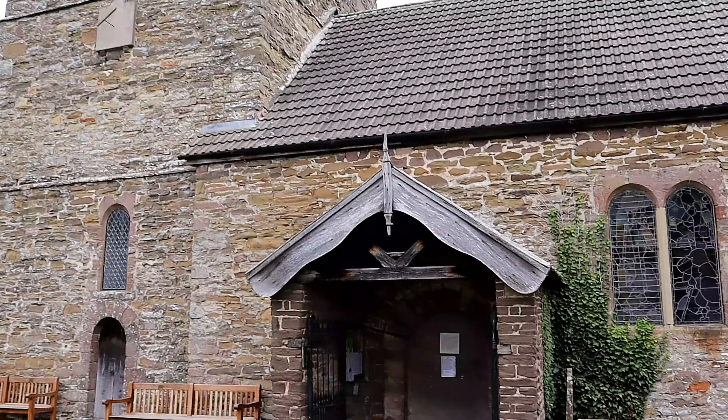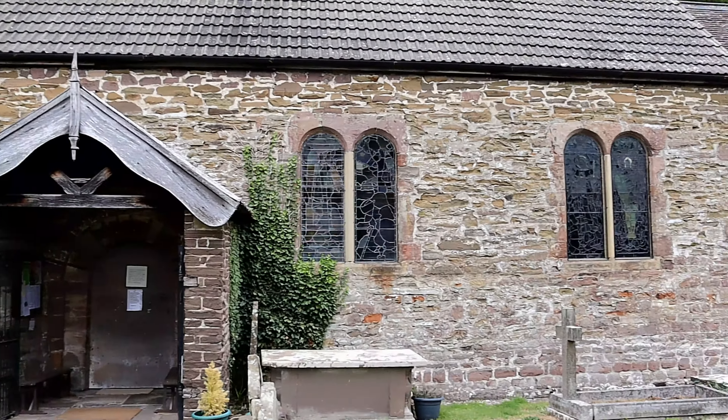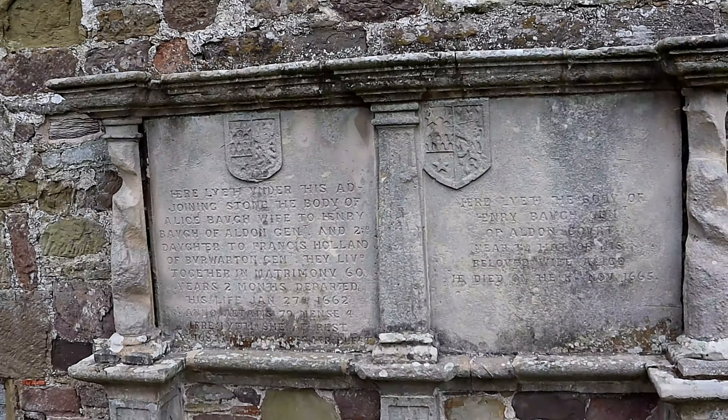Hello and welcome to another episode of Historical Churches here on SAR Histories. Today on the channel we will be visiting the Church of St John the Baptist, Stokesay.